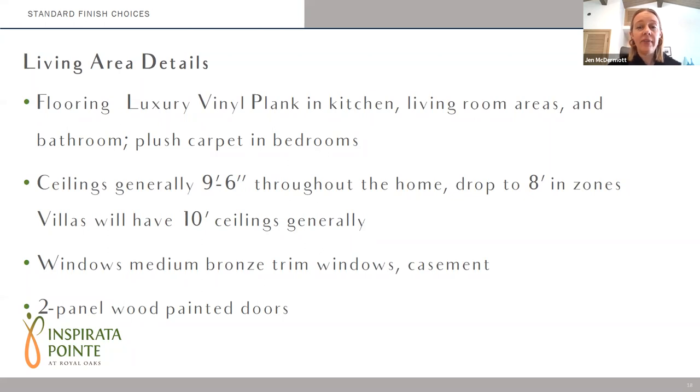The ceilings throughout the apartments are generally nine foot six. We do have to drop in certain areas for mechanical to run through, and those would be at eight feet, typically in bathrooms and closet areas. If you have a villa unit, those ceilings are around 10 feet — I believe around 10 foot four generally throughout those apartments. The windows are all a medium bronze finish and a casement style, which is the window that cranks open, and we will have a screen on those. All the doors throughout the interior of the unit are a two-panel painted wood door.